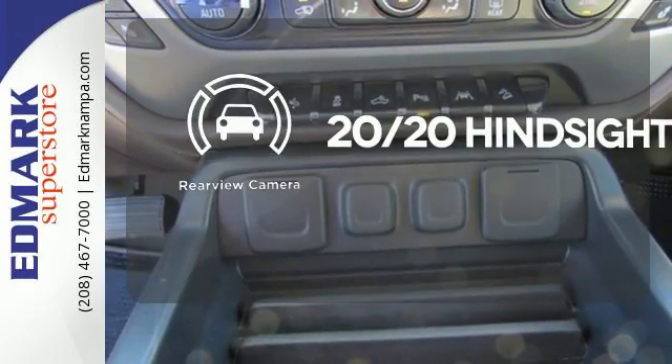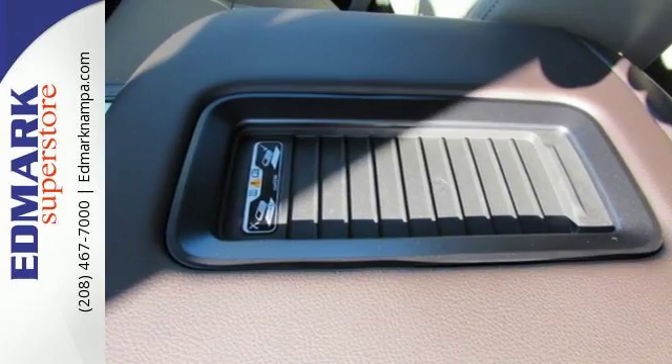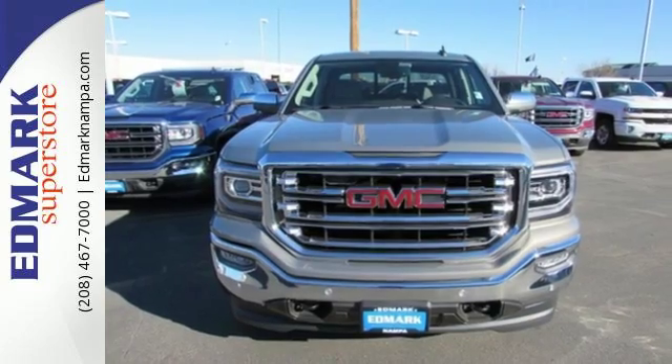See objects previously out of sight with a rear view camera. Elevate your expectations of comfort, durability, and capability with this tough truck. Put it to work today.